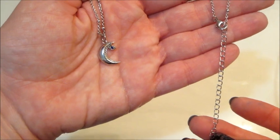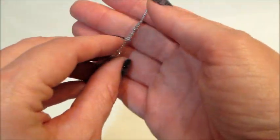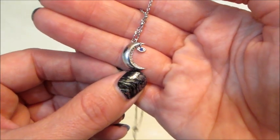The chain is adjustable and has some detailing on it as well. This charm is pretty cool looking — it's a crescent moon and then it has an eyeball dangling from it, and the center stone is blue.